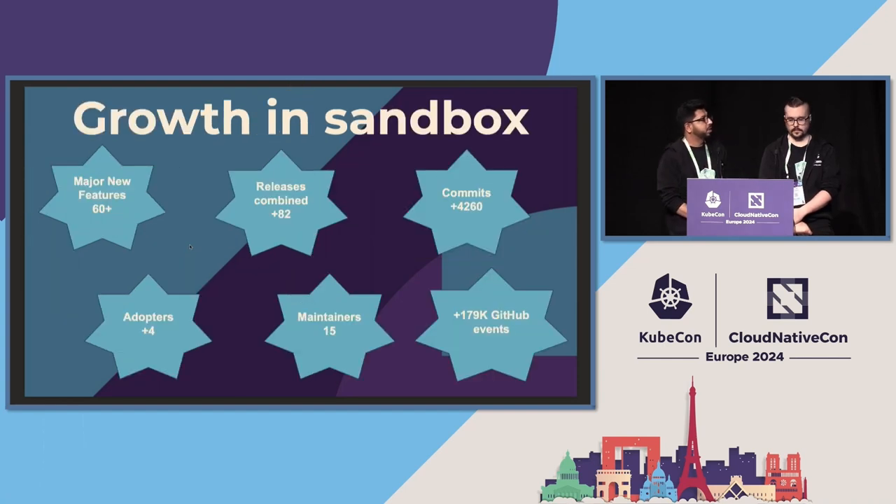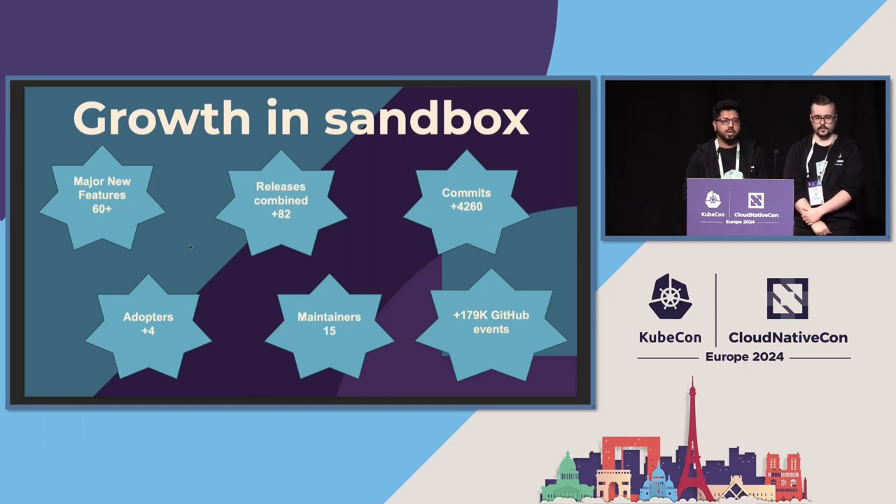During the sandbox phase we have been able to add a lot of new features to Metal Cube. We have added remediation and node reuse features, and we have also streamlined our release processes for all of our main components, which includes Bare Metal Operator, Cluster API Metal Cube, and Ironic. In addition, we have been able to get four more adopters in the sandbox phase, and now we have a total of eight adopters in our official list, which includes Ericsson, Fujitsu, and IKEA.